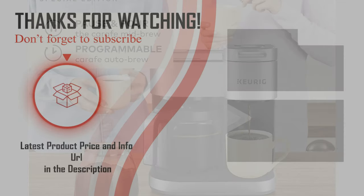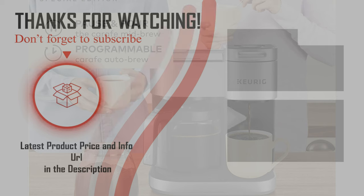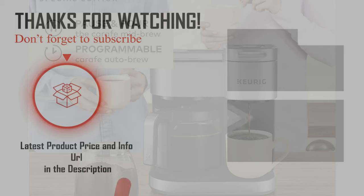Hopefully you can choose your best Keurig brand coffee maker from our list. For more information, check the link below in the description. Please don't forget to subscribe to our channel BPA. Thanks for watching, and have a good day.